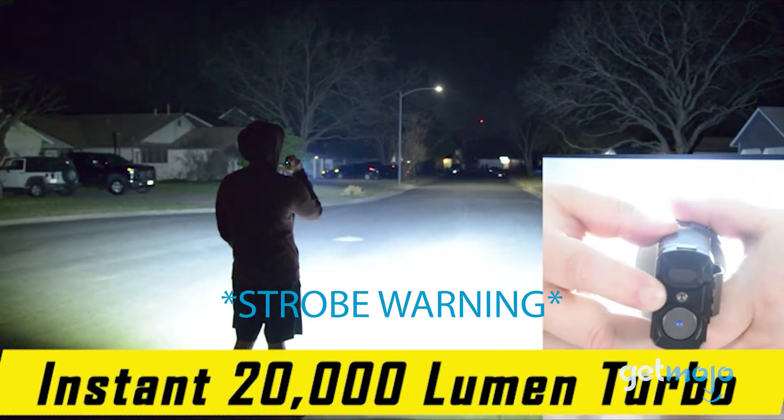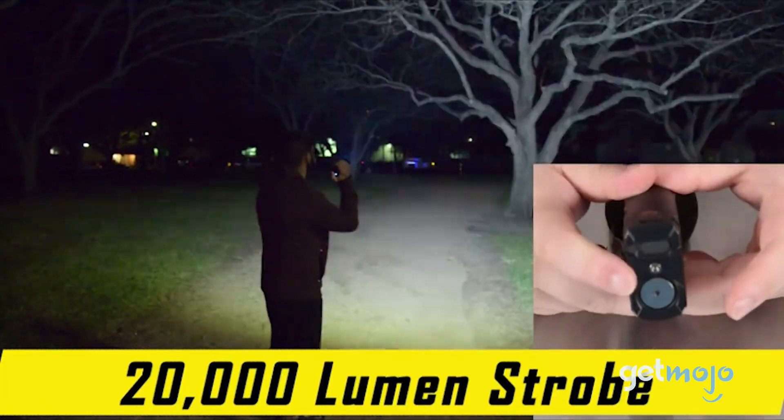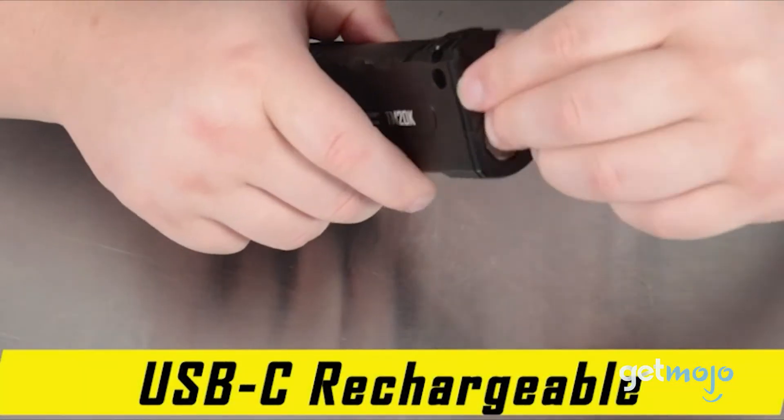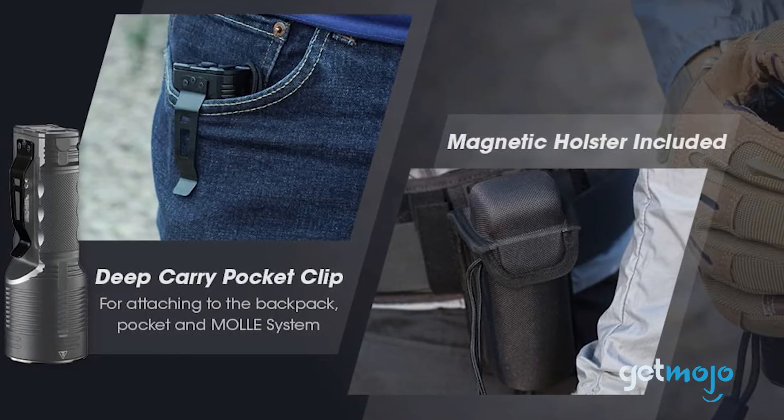Yet it measures under 6 inches long. It also has 8 light modes, which include Ultra Low, Spotlight, Floodlight, and Turbo. This IP68 water-resistant flashlight comes with a handy magnetic holster as well.